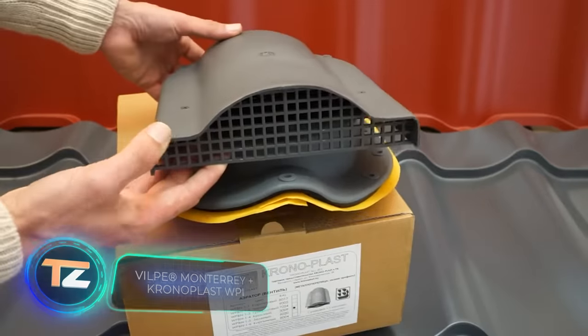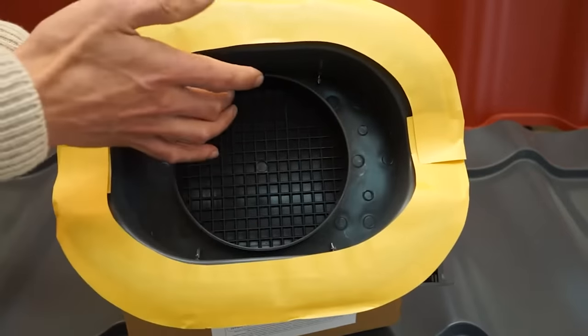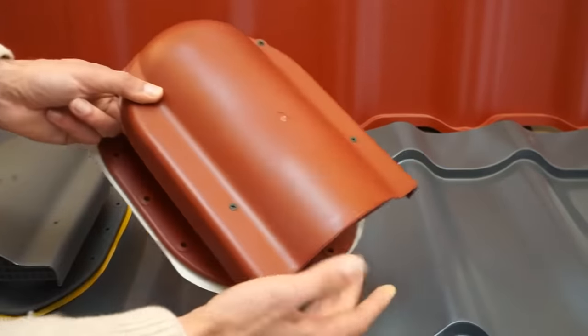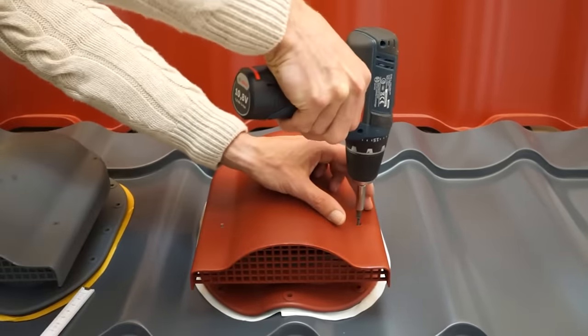This ventilation system is useful for ventilating the roof or attic. It's designed for metal shingles, can be installed on finished roofs, doesn't let rain through, and works even if there's 10 centimeters of snow on the roof. The permissible roof inclination ranges from 15 to 75 degrees, and only four screws need to be unscrewed for maintenance.